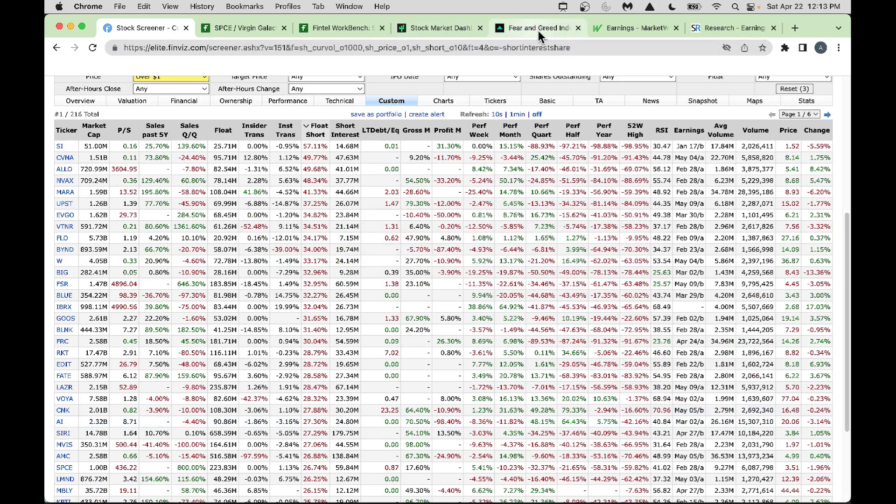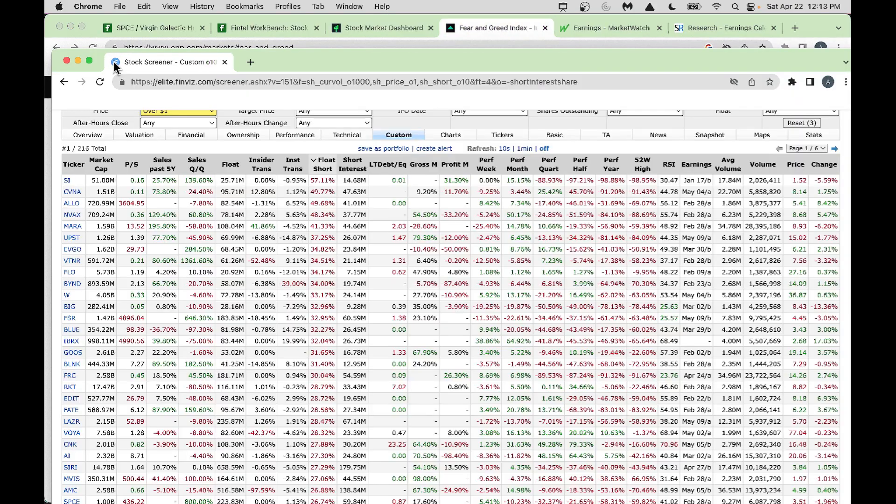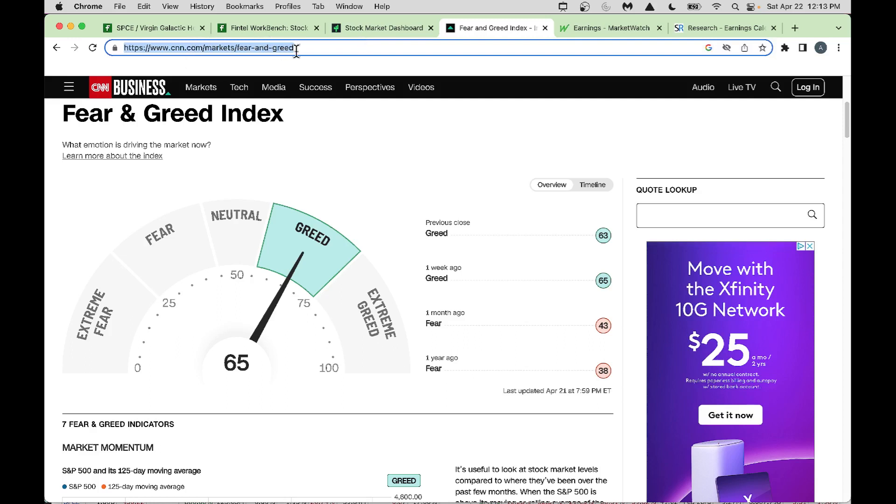Now let's jump into the Fear and Greed Index from CNN. You can search for CNN Fear Greed Index. Right now we're in greed mode — folks are buying risky assets. I could see us going back to neutral, mainly because some bank results are good and the Fed might keep rates at the same level or bump up by 25 basis points. That's why I could see us going from greed to neutral.